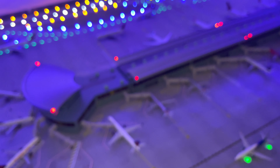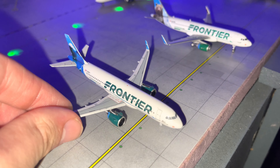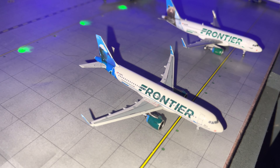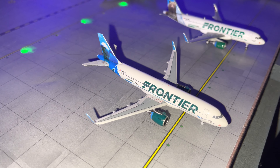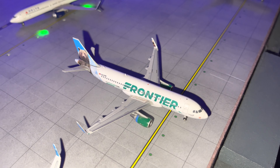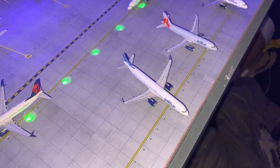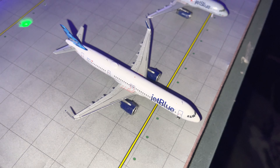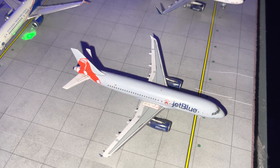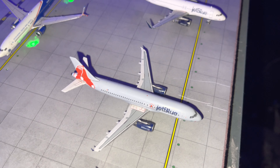Now let's go down the Frontier line. We have Millie the Dolphin on an A320neo doing a flight to Santo Domingo. A Griswald Bear A320 doing a flight to Denver. The Frontier A319 is already heading to Aguadilla. We have a JetBlue A321neo doing a flight to New York JFK.